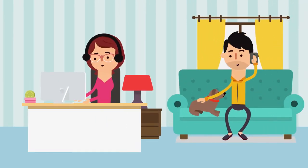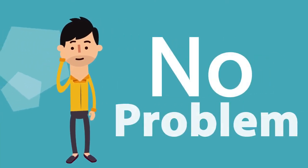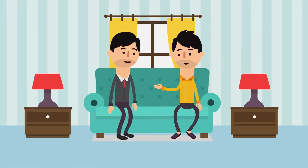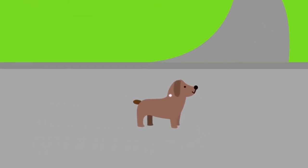Identipet will contact you on an annual basis to ensure your personal information is correct so that if your pet ever goes missing, they are able to return home. Not with Identipet yet? No problem. Speak to your vet about joining our world-class system that gives your animals the best chance of coming home safely.